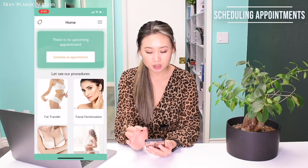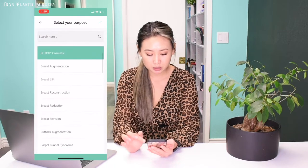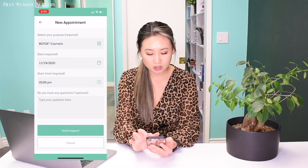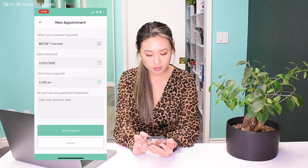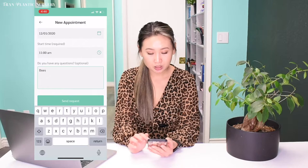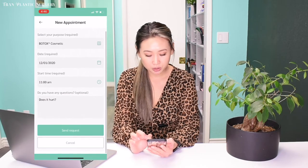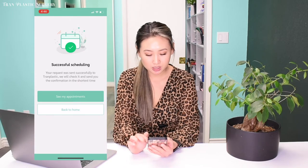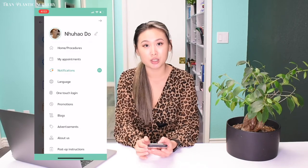Going back to the home page, you can also schedule your appointment right from here. Click on schedule appointment and click on the procedure you're interested in. Let's say we'll do Botox cosmetic. Click on the date you're interested in — I'll put December 1st. You can also add any comments or questions you have beforehand, for example, 'Does it hurt?' Then you send the request. You'll see a confirmation page — go ahead and send it, and you can see your scheduled appointment. One of our staff will receive the message immediately and approve the appointment time for you.